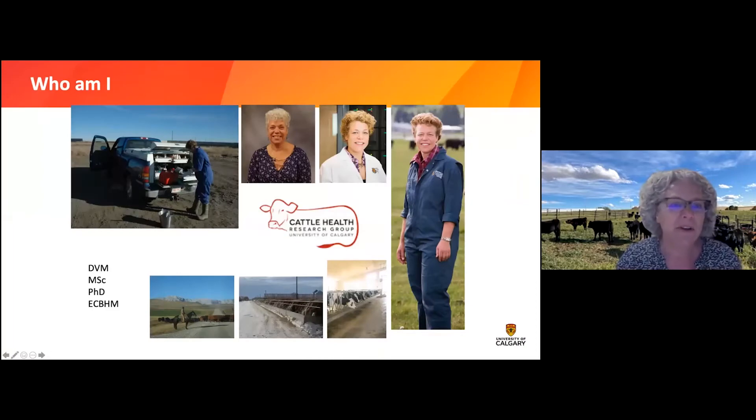I wear coveralls, I wear white coats, and sometimes I'm just here presenting pretending to be smart. But anything I'm doing in life has to do with cattle and they come in any form or shape — they make me happy. Today I'm talking about Angus cattle and our WA ranches has Angus cattle, so it won't be about any dairy cows or anything.